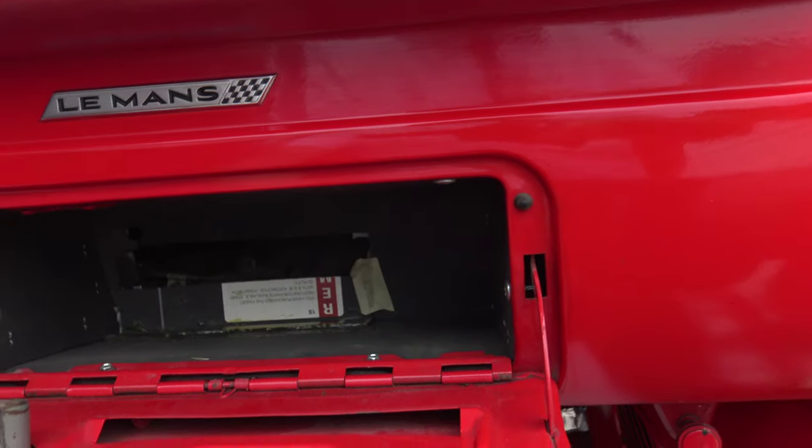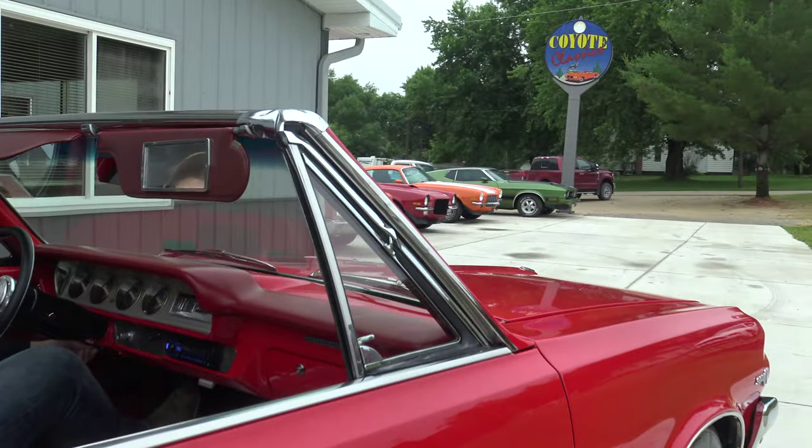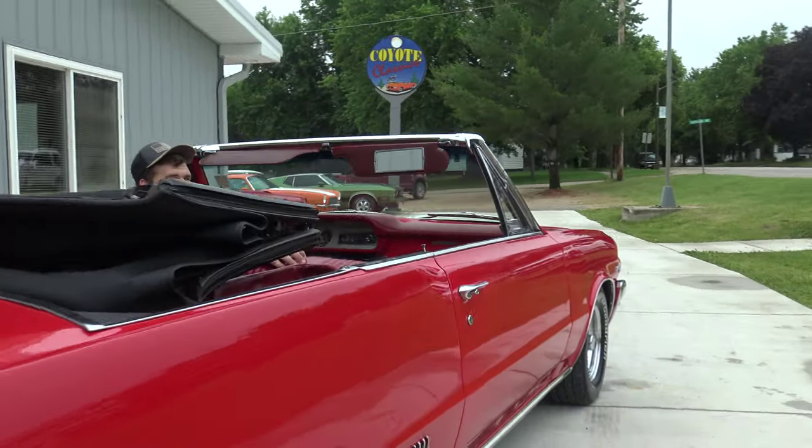Inside the glove box, everything is in great shape.